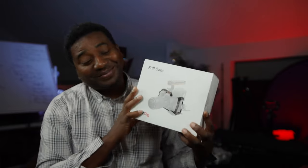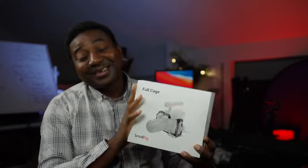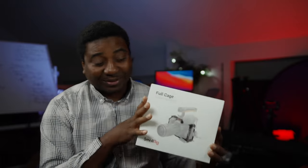Here we are, another cage — the SmallRig one. The first-place winner would choose first depending on what you like. Watch the video — I'll put it in the link here — to know exactly what comes with this cage so you know what to plan for.